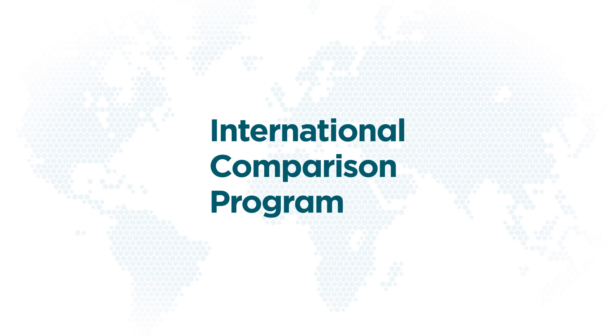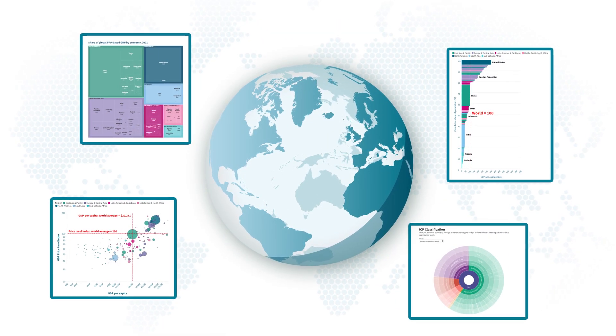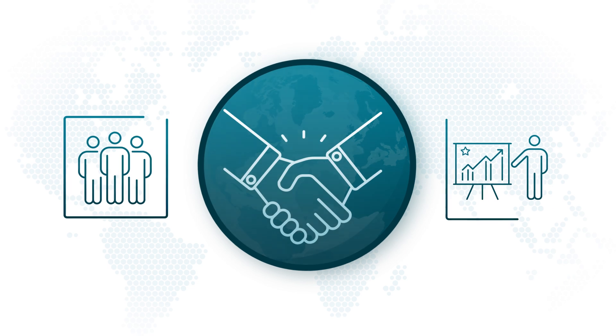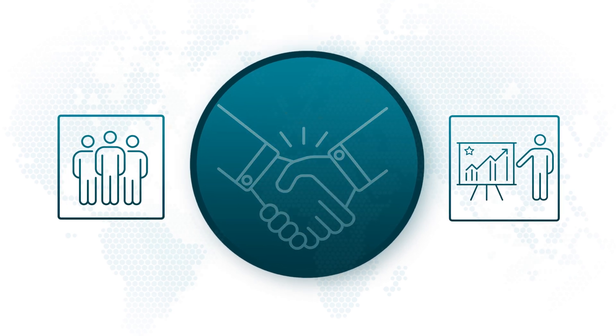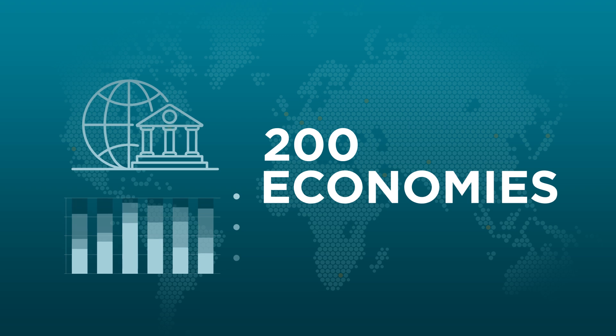The International Comparison Program, or ICP, is one of the world's largest statistical collaborations, bringing together a multitude of agencies and experts to measure and compare economic activity across nearly 200 economies.